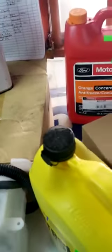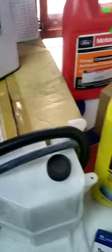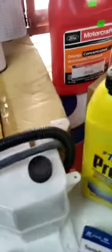Sportage, Tucson, X-Trail, CR-V, Ranger, VIGO, Hilux, Revo, BT-50, Navara. That is what we do here at Jerry's Service Center.